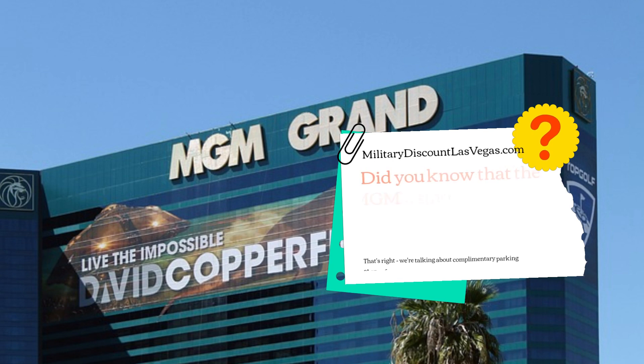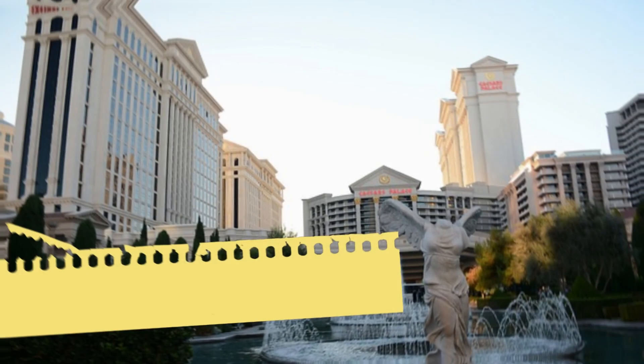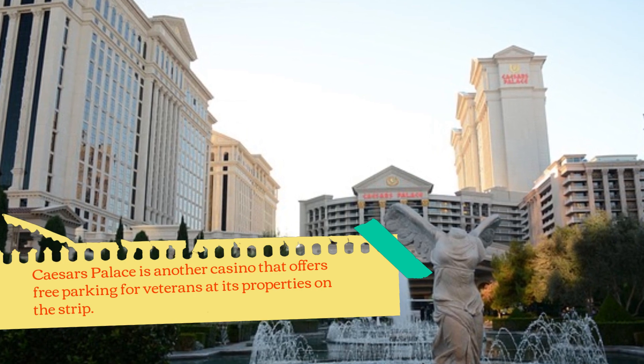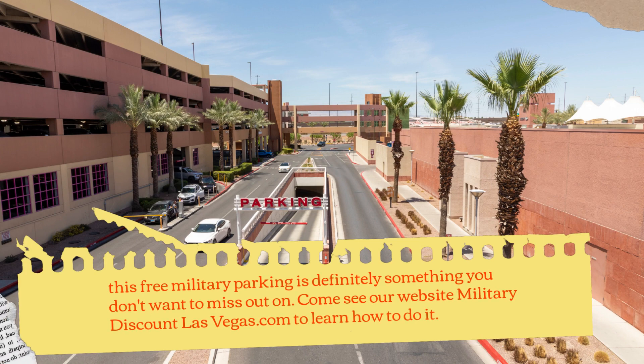Did you know that the MGM Casino offers free parking specifically for military personnel? Caesars Palace is another casino that offers free parking for veterans at its properties on the Strip. This free military parking is definitely something you don't want to miss out on.